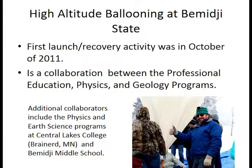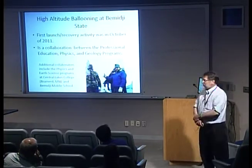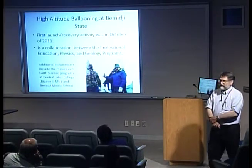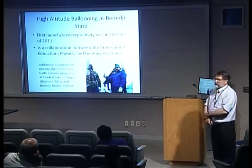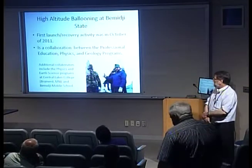For the entirety of our program, we've had a collaboration with the professional education program here. We've also had a persistent collaboration with our physics program and geology program. In addition, we've had a continuous collaboration with Central Lakes College physics and earth science programs down in Brainerd. That adds another dimension to our work because we have the opportunity to work with two-year college students. For the last two years, we've also been working with Bemidji Middle School.